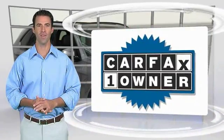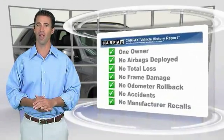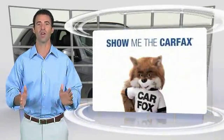This vehicle qualifies for the Carfax Vehicle History Report. Be sure to find a complimentary copy of this report online or contact the dealership.